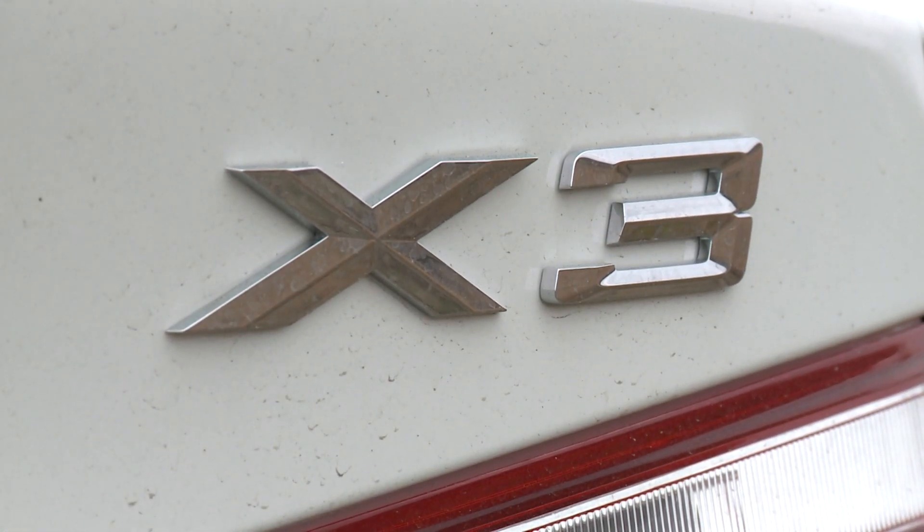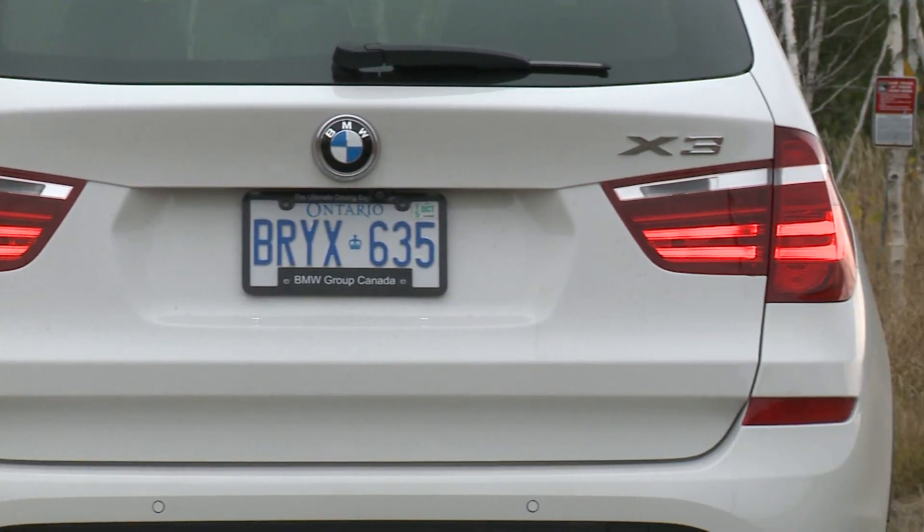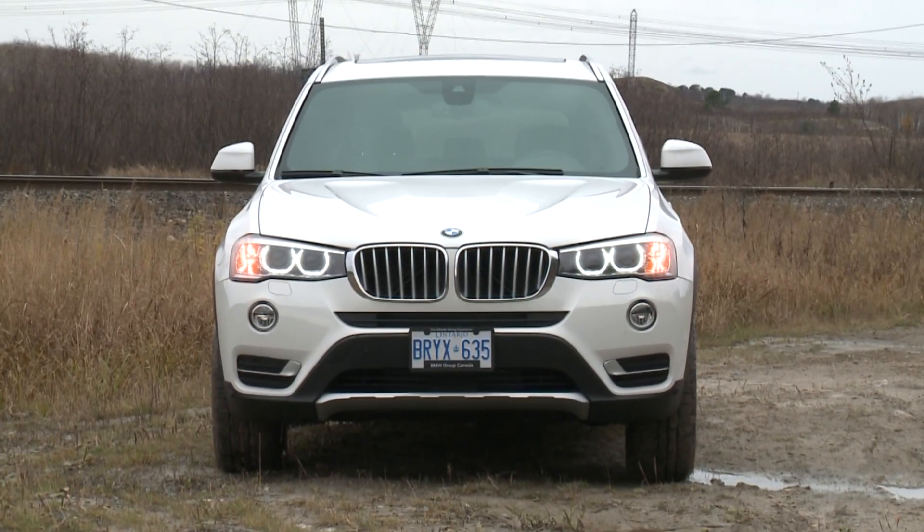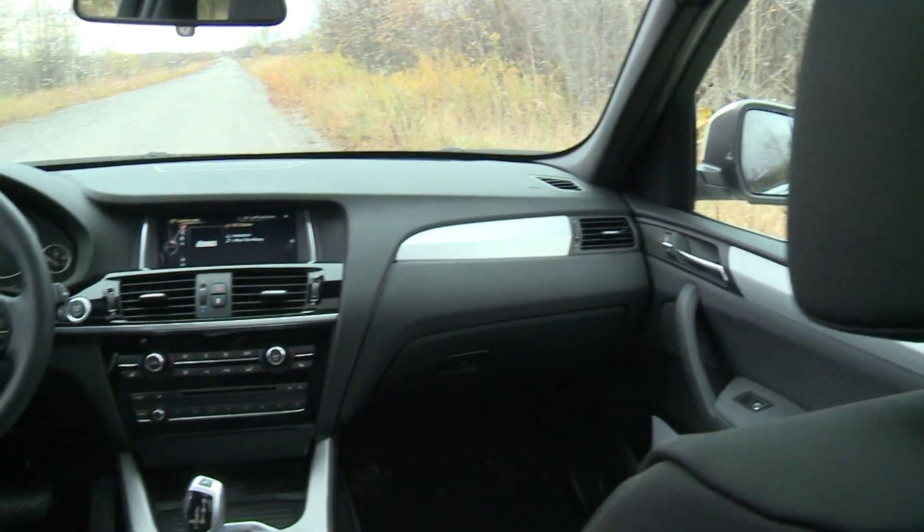The getting in and out is just right, too. You don't need to climb up like in a bigger crossover SUV, nor do you plunk down like in a luxury sedan. You just sort of slide sideways and you're in your seat.